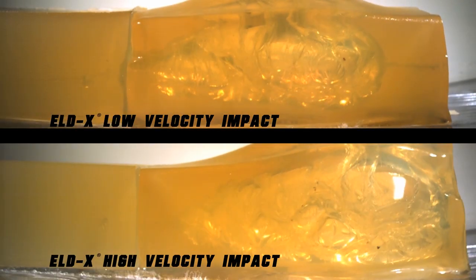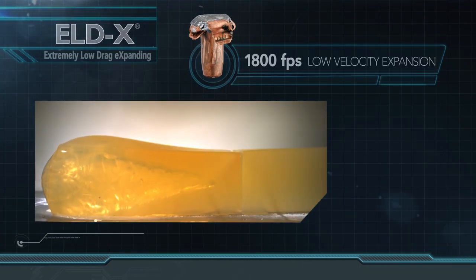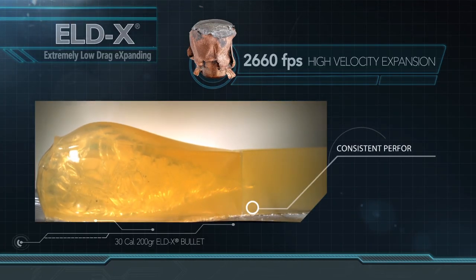The bullet also still performs at extended ranges beyond 400 yards. What we don't want is at close ranges where the velocity of the bullet is still high, having an uncontrolled expansion where it virtually blows up on contact with bone and muscle, causing it to fail to reach vital organs.